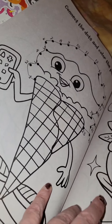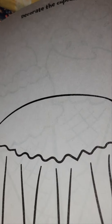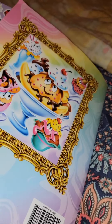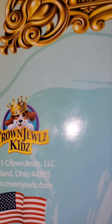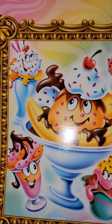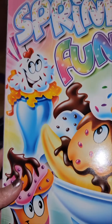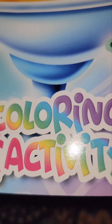Hello, friend. Oh no, finish the cupcake. And the two ice creams again. This is what the back looks like. Crown. Jules kids. The little puppy. And this is Sprinkle Fun coloring and activity.